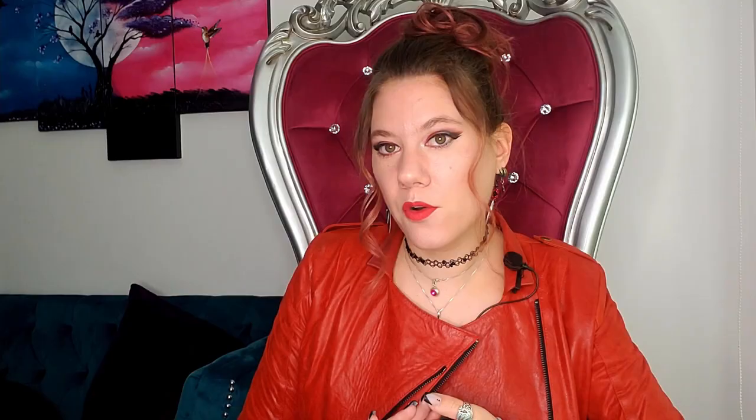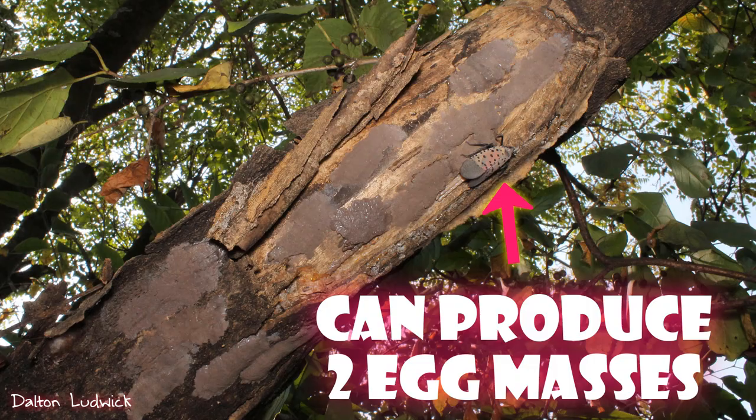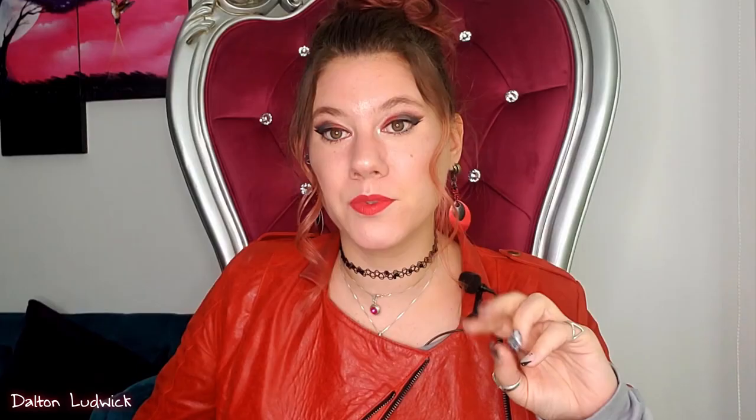How did it get here? We believe that it came over on shipments from China, most likely stone shipments. It could have also possibly come over in other shipments including ornamental plants and wood products. The reason it probably came in on stone shipments is because females like to lay egg masses on vertical surfaces — a big chunk of stone is a nice vertical surface. Also, the egg masses can kind of look like mud, so they might be harder to detect on stone, and you're probably less likely to look on stone for bugs. Each egg mass can have between 30 and 50 eggs in it, and each female can lay about two egg masses in her lifetime.